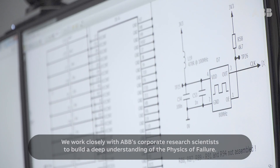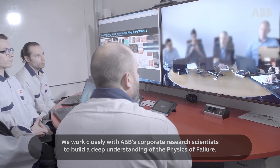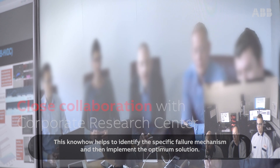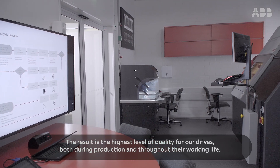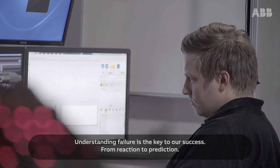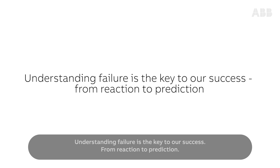We work closely with ABB's corporate research scientists to build a deep understanding of the physics of failure. This know-how helps to identify the specific failure mechanism and then implement the optimum solution. The result is the highest level of quality for our drives, both during production and throughout their working life. Understanding failure is the key to our success, from reaction to prediction.